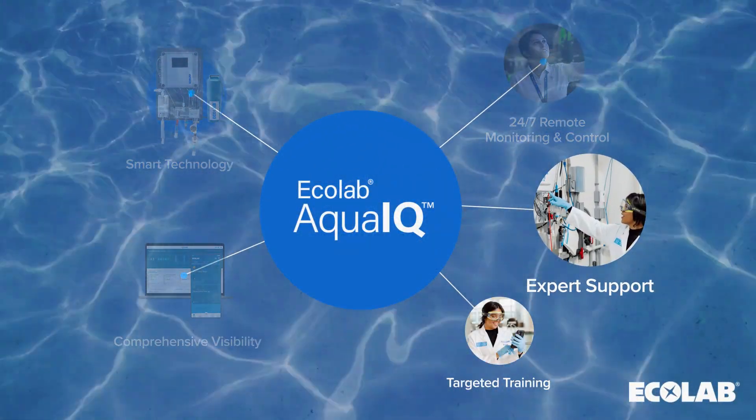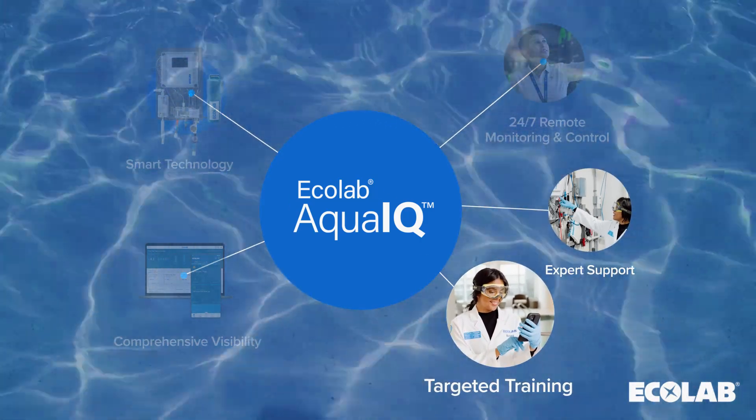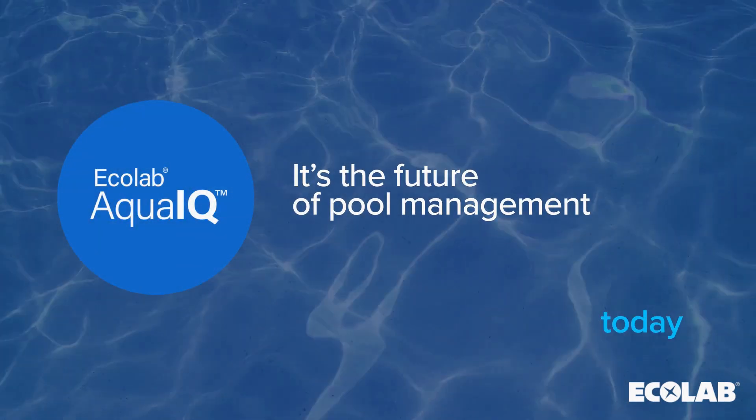Ecolab AquaIQ is backed by a comprehensive service and support network, including a team of pool experts, as well as industry-leading on-site and on-demand targeted training. It's the future of pool management today.